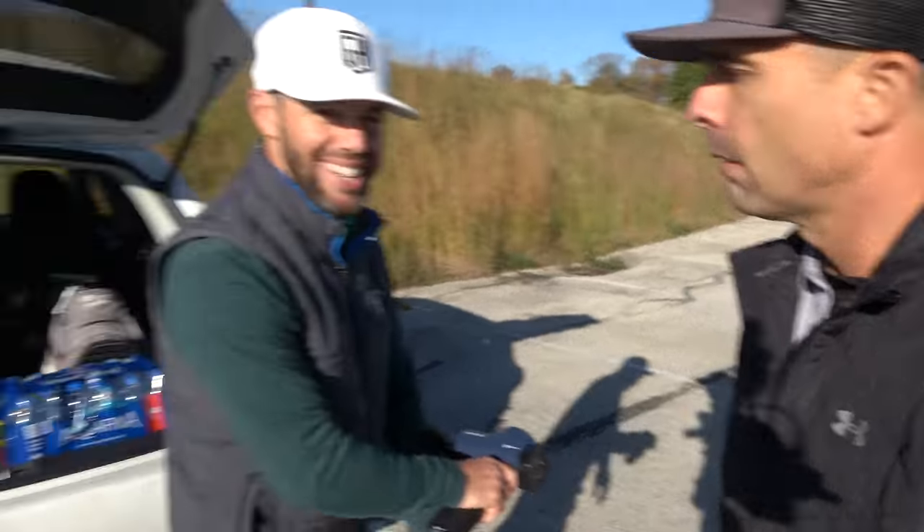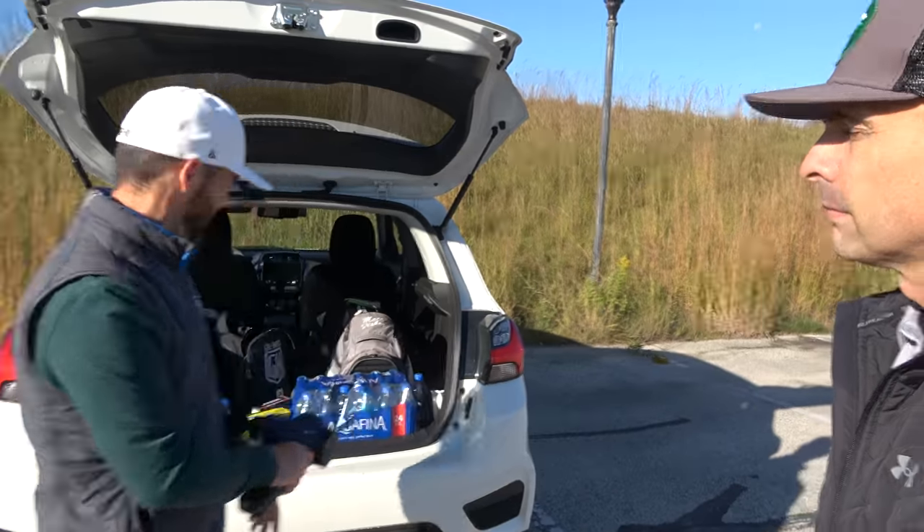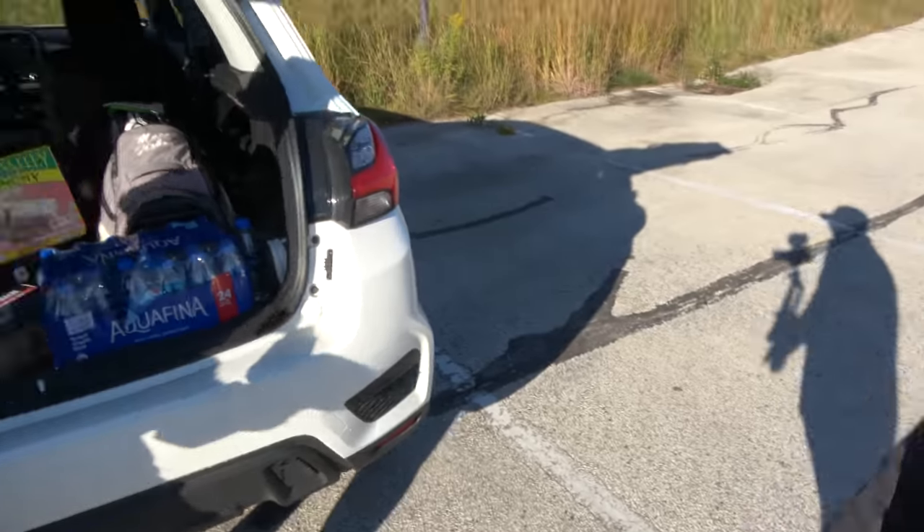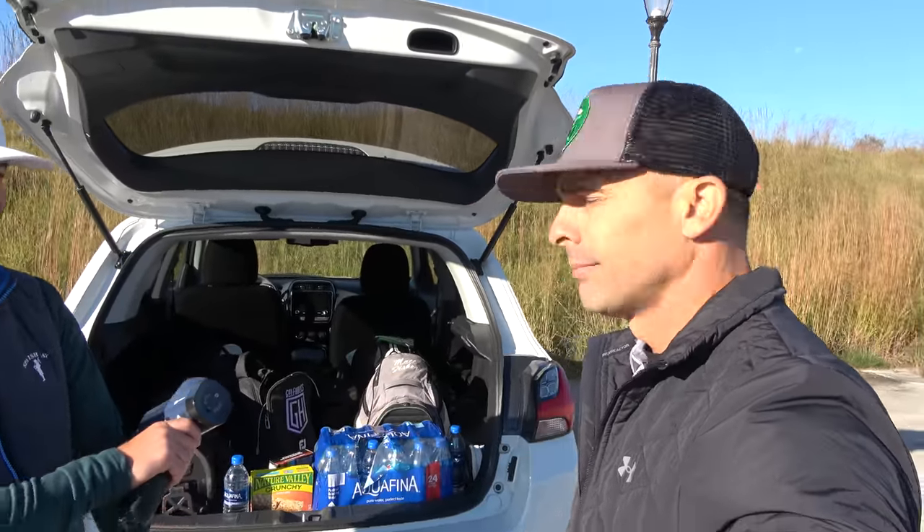Extra time just showing up is going to help. You don't want to roll up 10 minutes before your tee time — that does nothing for those first tee nerves. Also, hydrate. We've got water, we've got snacks, and I think that's important too. It's going to be a long day.